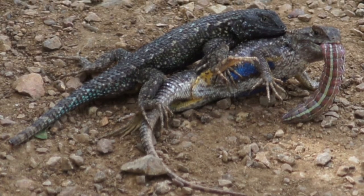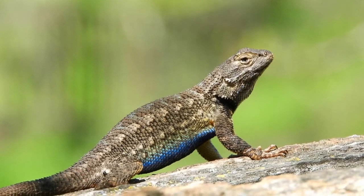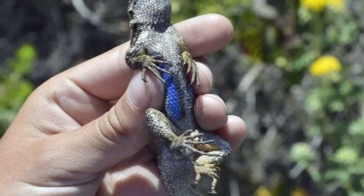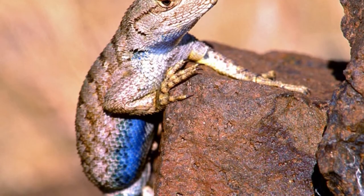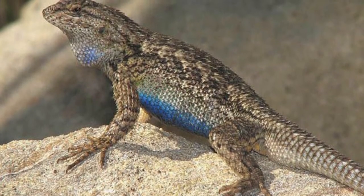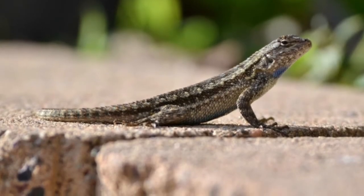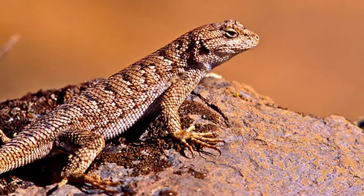The scientific name of the Blue Belly Lizard is Sceloporus occidentalis. The genus name Sceloporus is derived from two Greek words — skelos, meaning leg, and porous, meaning pore or hole — referring to the large pores in the leg that release pheromones. The species name occidentalis is simply the Latin word for west. The genus also includes other fence lizards and spiny lizards, all common to the United States.